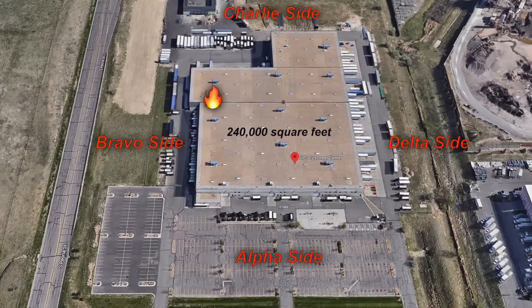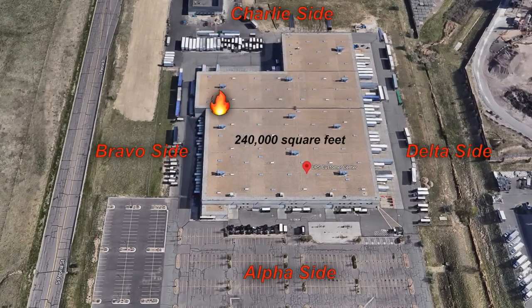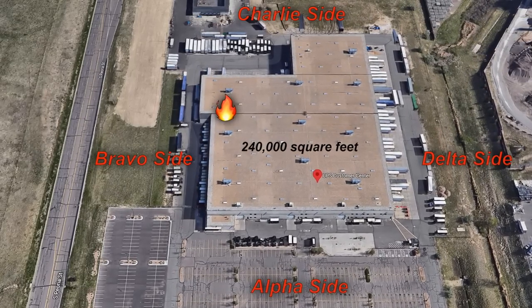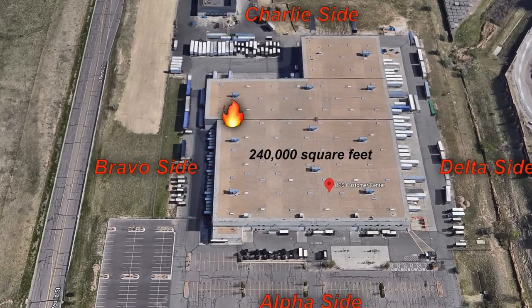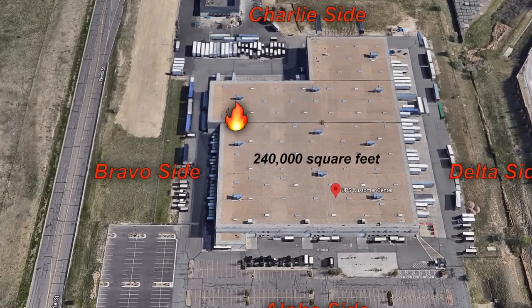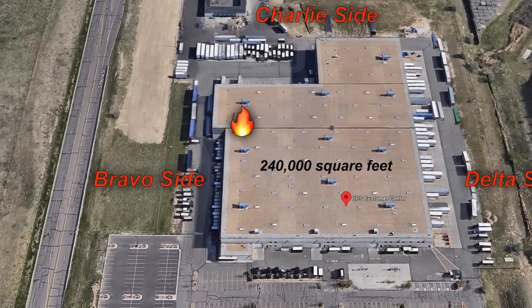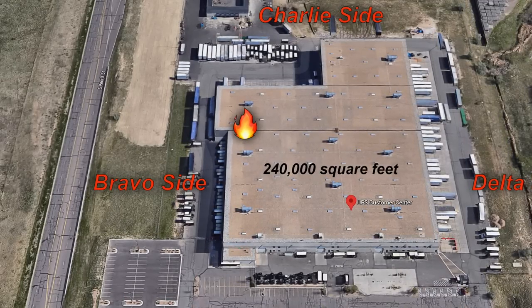Dispatch, command. Go ahead. Just completed 360. We do have working fire conditions. We're going to be stretching at two and a half. Command, district 1 — go ahead. I'm on scene on the south side. We're going to call that the alpha side. There is access, there's no way door. We'll be in the offensive strategy.